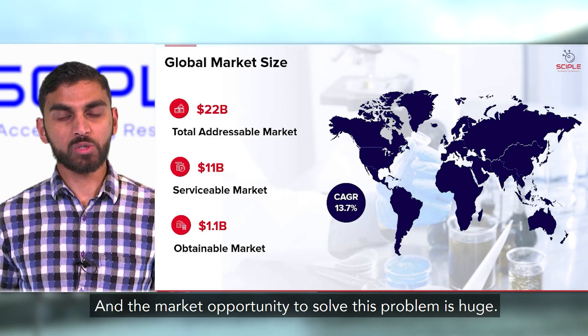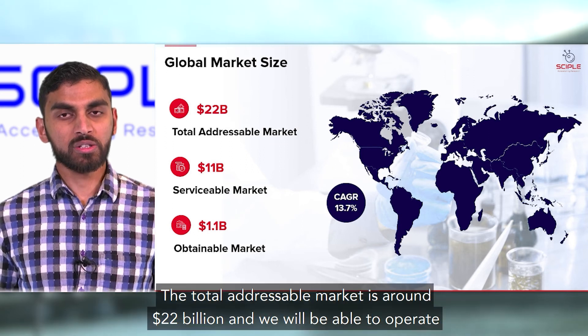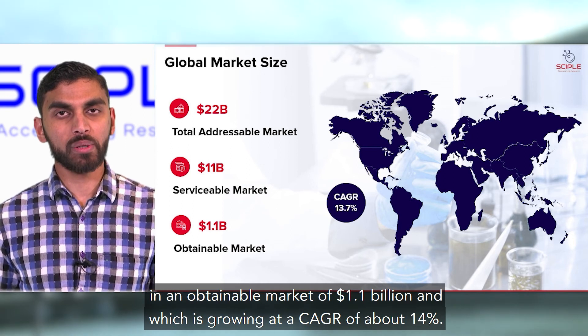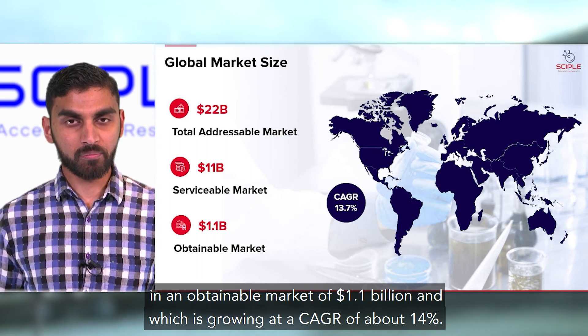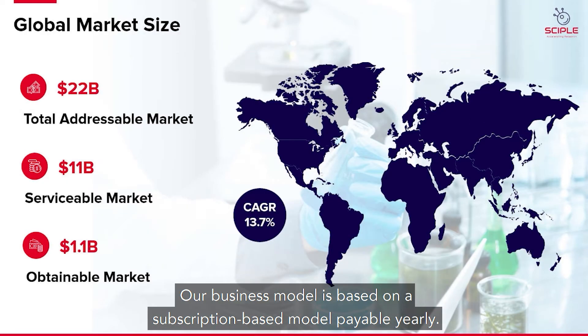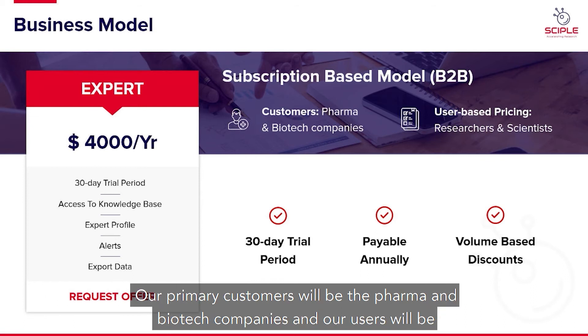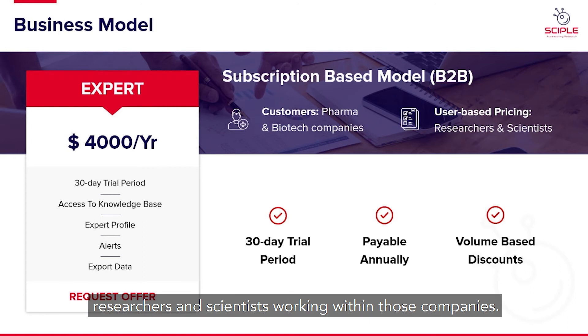The market opportunity to solve this problem is huge. The total addressable market is around 22 billion dollars, and we'll be able to operate in an obtainable market of 1.1 billion dollars, which is growing at a CAGR of about 14 percent. Our business model is based on a subscription-based model payable yearly. Our primary customers will be pharma and biotech companies, and our users will be researchers and scientists working within those companies.